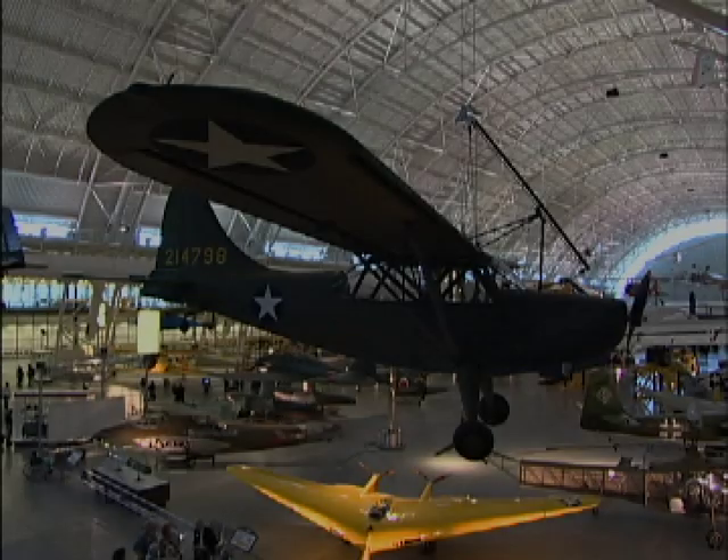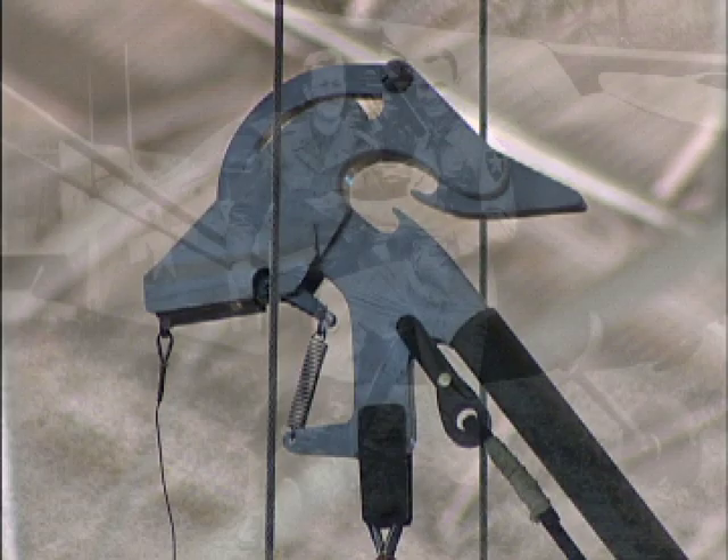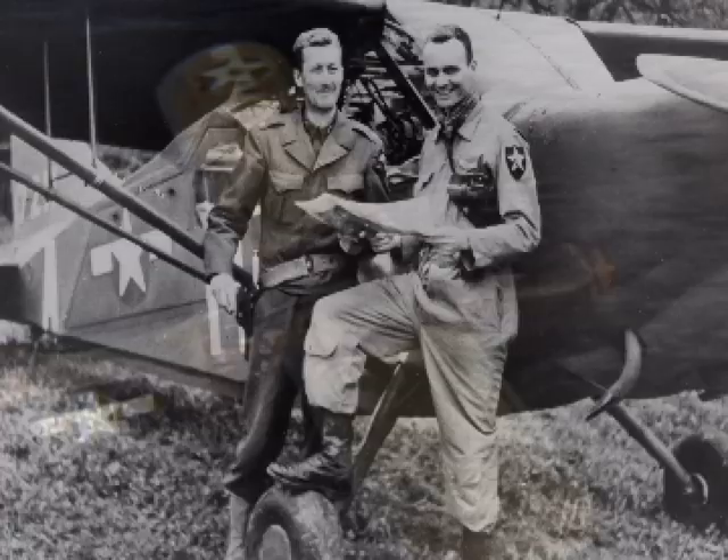The National Air and Space Museum's L-5 is significant not only because it is the first L-5 ever produced, but also because it has the Brody system installed. Lieutenant James Brody designed this unusual system during the war as a means of launching and recovering light planes from ships without having to use any portion of the deck itself.